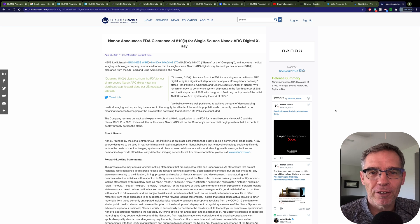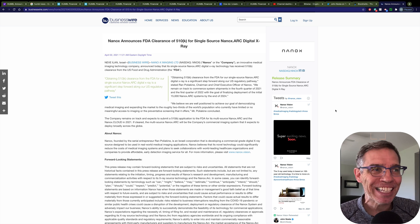Welcome back to Father and Son Investing — second video of the day because we've got hot news again. Nanox has FDA clearance for the single source Nanox ARC. This is a big achievement and come Monday we're going to see the stock price going up significantly.